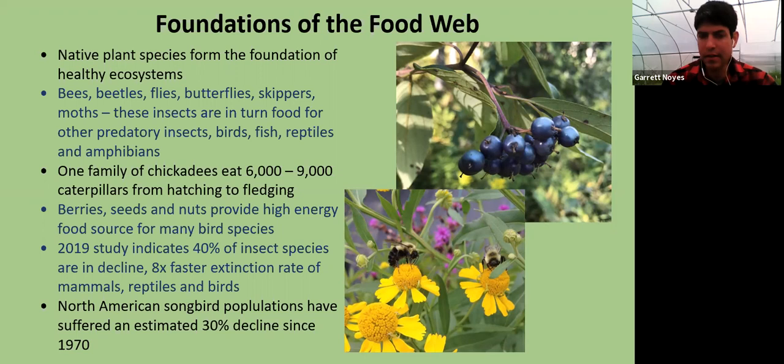Habitat loss, invasive species displacing native species, and increased use of herbicides and pesticides in agriculture have all had a big effect on insect populations. In turn, songbird populations have really been noted to decline — about a 30% estimated decline since 1970. Invasive species not only displace native species but provide little to no nutritional benefit for wildlife, so many insects aren't able to feed on non-native plants.